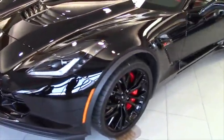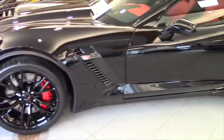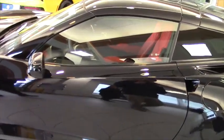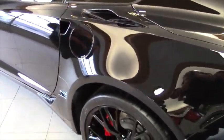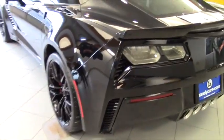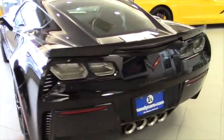This one happens to be in the sharp black with the red interior. It is a Z06 supercharged engine. You can expect 650 horsepower from this unit. It's got upgraded wheels — the black painted wheels. It's an automatic with the paddle shifters.